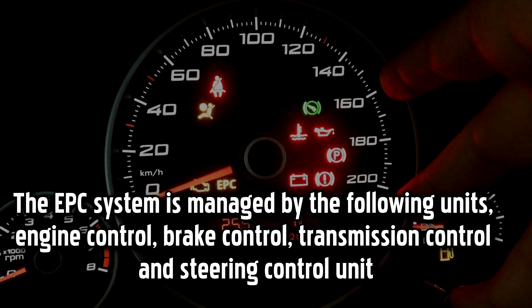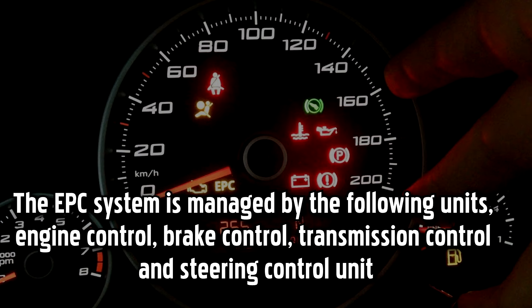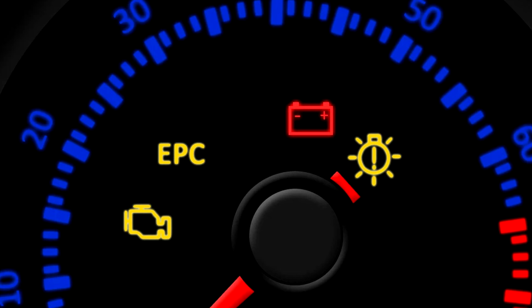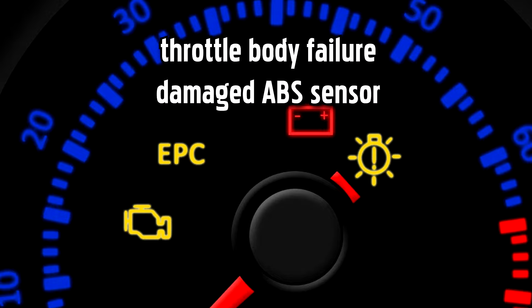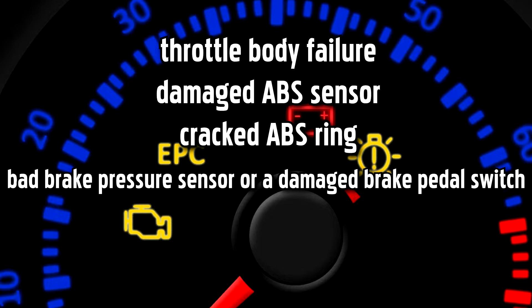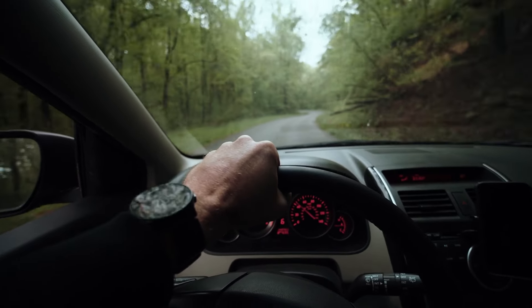The EPC system is managed by the following units: engine control, brake control, transmission control, and steering control unit. The EPC system is the Volkswagen Group's traction control system. The most common reasons would be a throttle body failure, a damaged ABS sensor, a cracked ABS ring, a bad brake pressure sensor, or a damaged brake pedal switch. The light might also be caused by wiring issues or various other electrical problems.